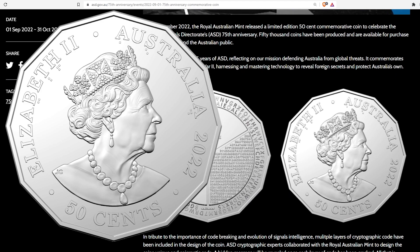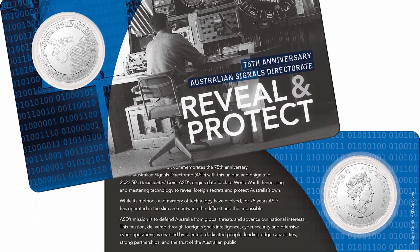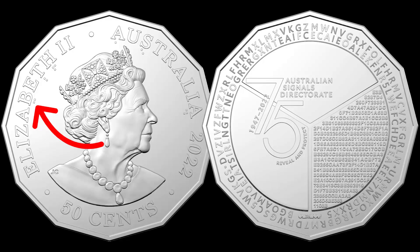There are two bonus hidden codes — I'm going to show you those, how to solve them, and the solutions. Also, there are codes on the packaging and I'll show you that too. Complete walkthrough, solving every code on the coin. I do have one open question so stick around at the end — maybe you can help me answer that.